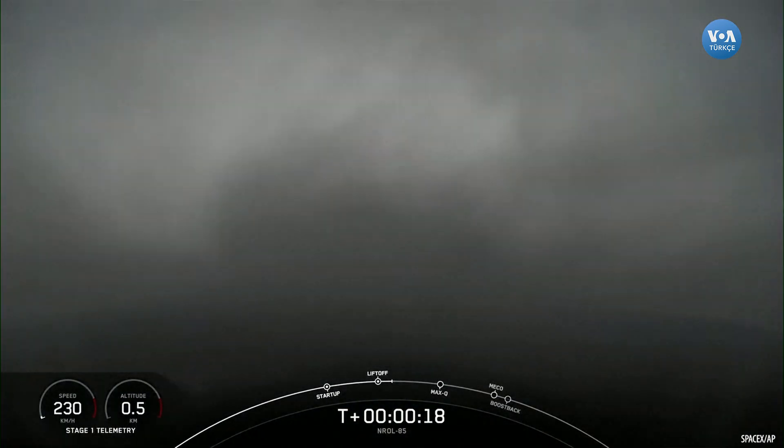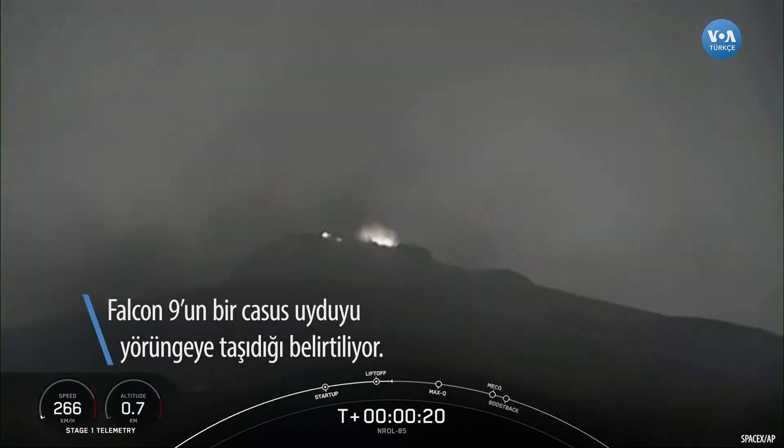Pushing downrange. Stage one chamber pressure is nominal.